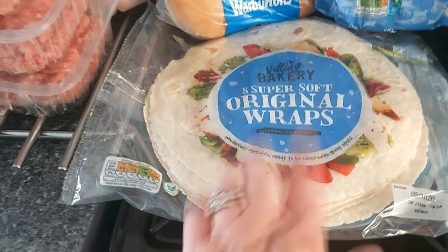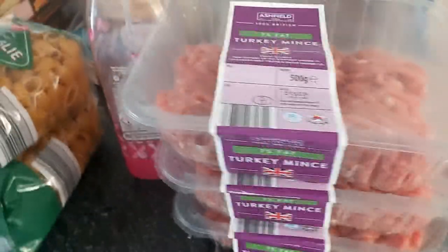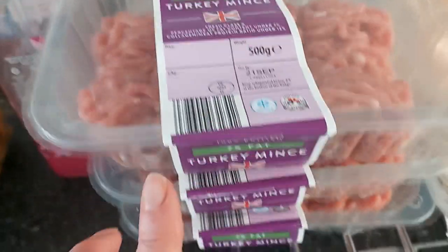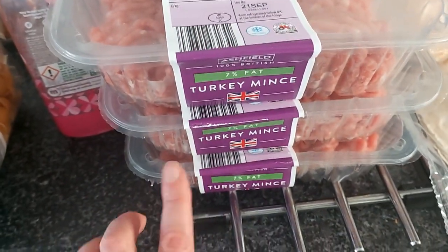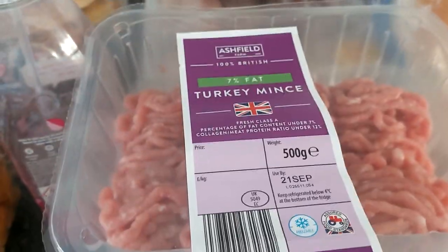I do have a jar of hot dogs to put in the buns. Some tortilla wraps — great for pack lunches. I have bought some turkey mince: £1.89 for 500 grams of turkey mince, 7% fat.